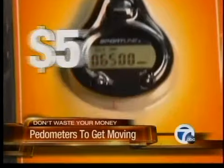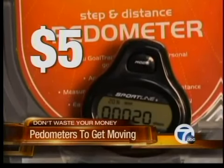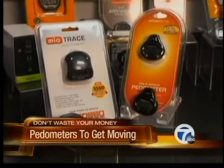Or if you're really on a budget, spend just $5 on the basic Sport Line step and distance pedometer from Walmart, which rated very good for accuracy. Either can put you on the road to better health.